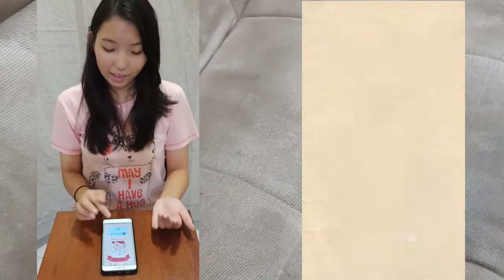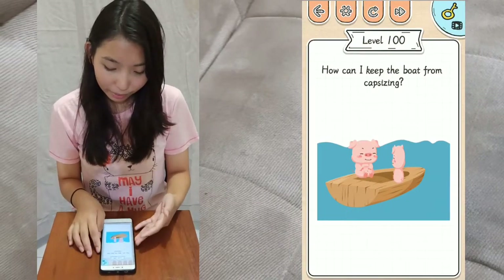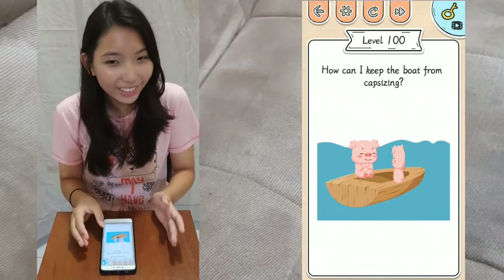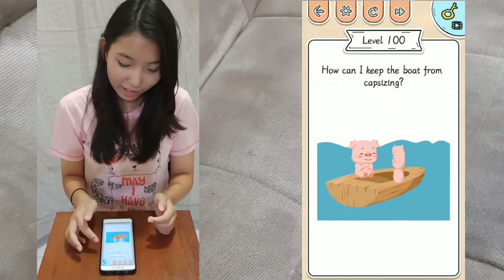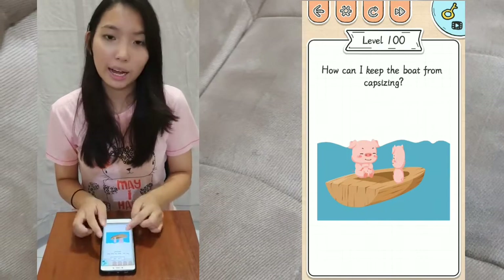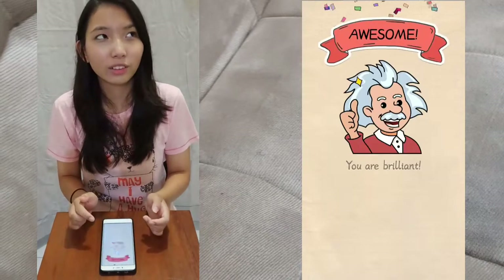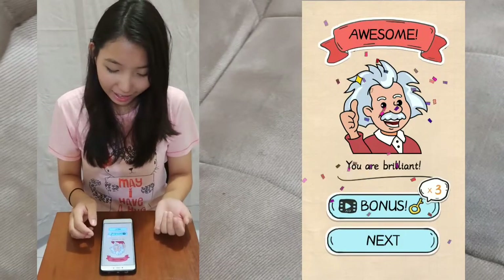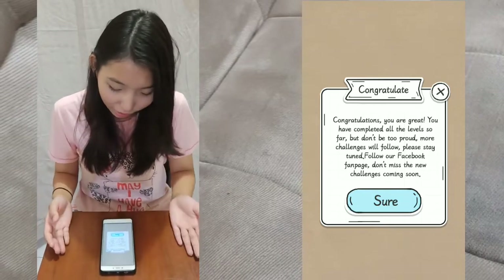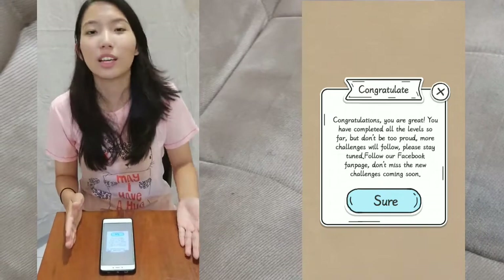And here we are at the last level — level 100: how can I keep the boat from capsizing? Similar to a previous video where we changed the piggy, in this level you change the piggy by doing a pinch-out gesture. Congratulations, you have completed all the levels so far, but don't be too proud — more challenges will follow!